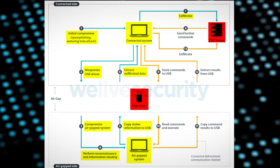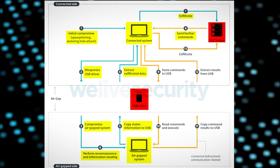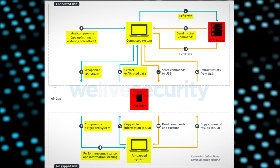Sometimes the attackers program in the ability to send further commands to the malware, so they can change the plan of attack as they go. Everything in orange here refers to that kind of attack.